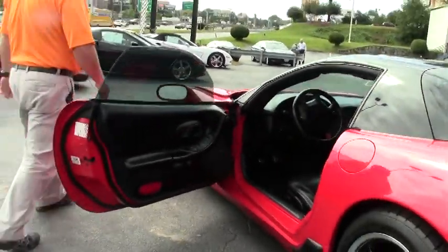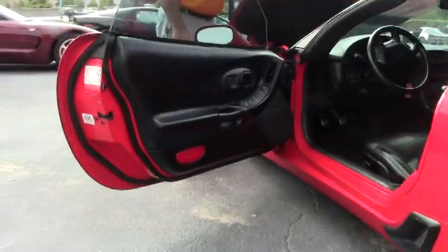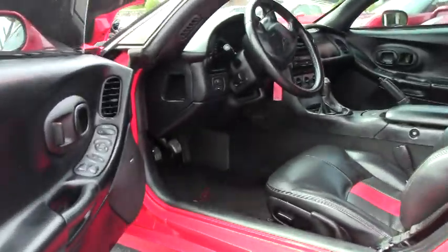It's got a custom interior. Carbon fiber under the hood.